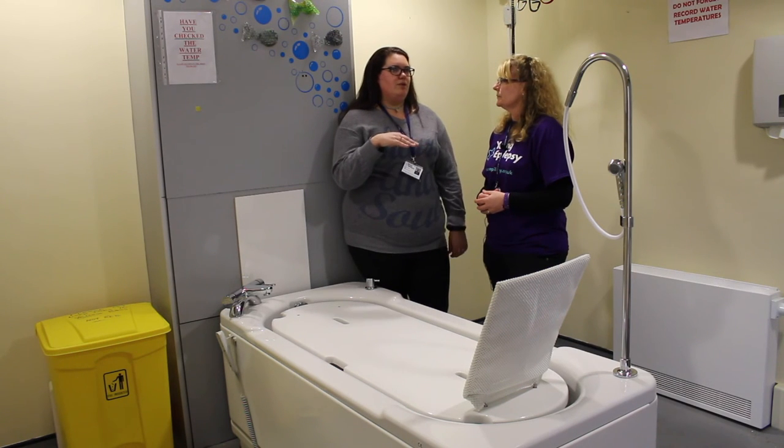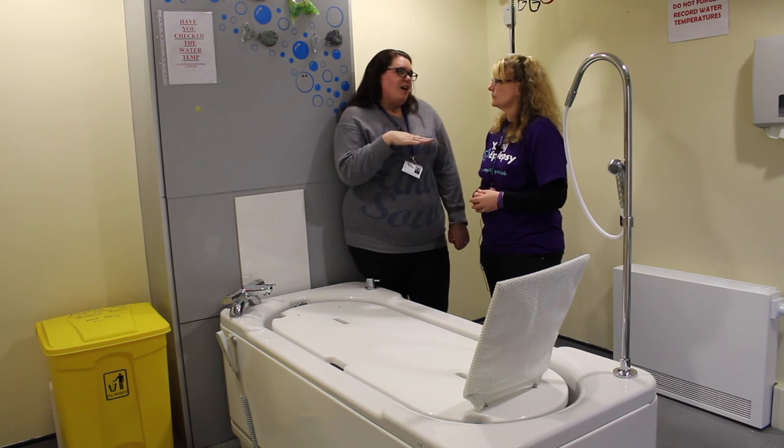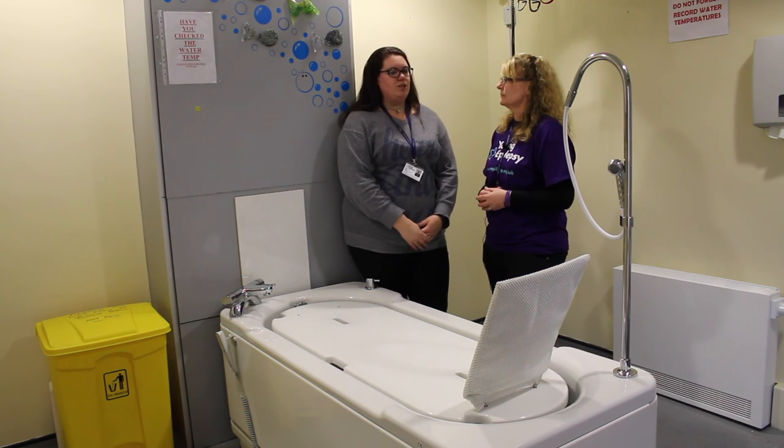Having it at a height that's comfortable for all staff is important as well, because staff vary in height. It means it's safe and at the right height for everyone, because we can adjust it to the staff member who is supporting the student.